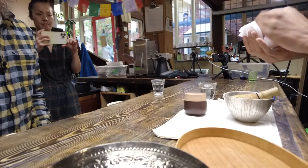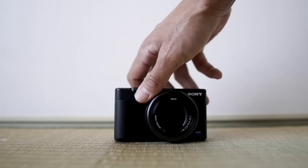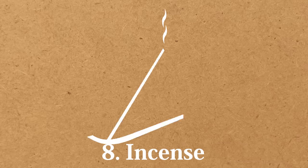From YouTube records to personal moments, this camera has captured almost all of this year's memories for me. Thank you for capturing wonderful memories. Eighth: incense. Finally, I'd like to introduce something that I've recently become obsessed with.